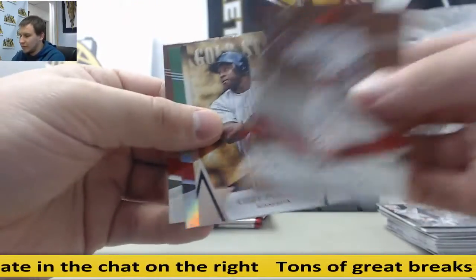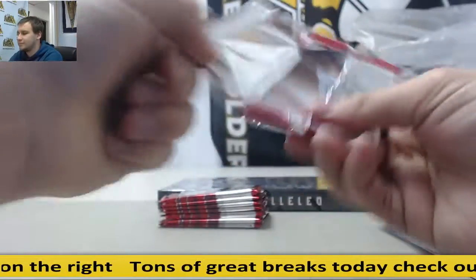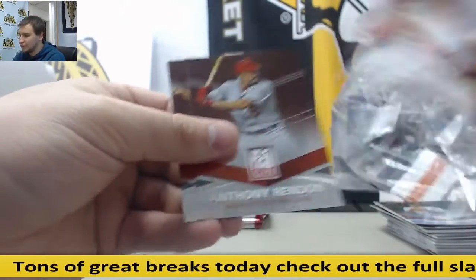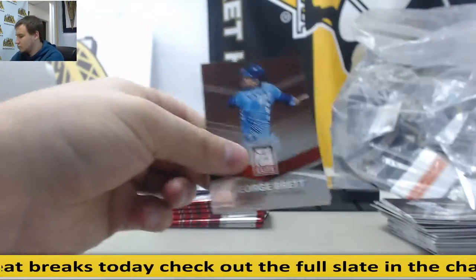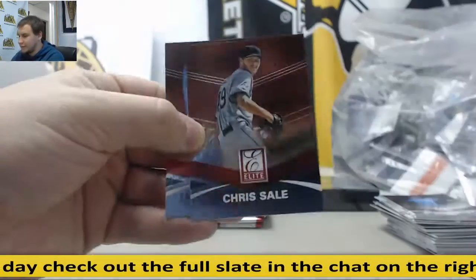Kirby Puckett and Wei Chen, numbered to 199, green parallel. Troy Tulowitzki insert. Miguel Sano and base.